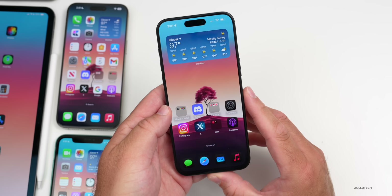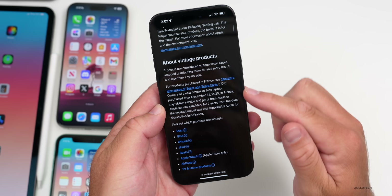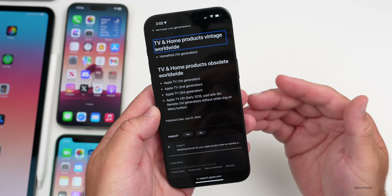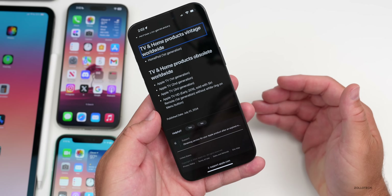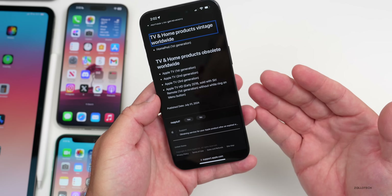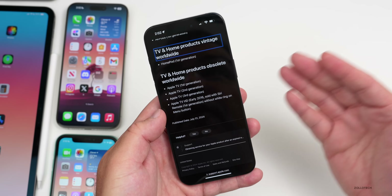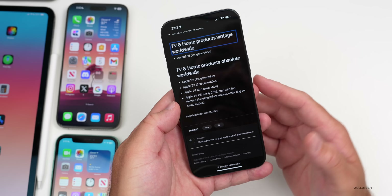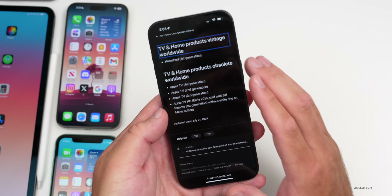Apple made the original HomePod obsolete this week. On Apple's website under service after expired warranty, the first-generation HomePod is now listed as vintage as of July 1st, meaning it's no longer supported. Updates may continue for now, but the original HomePod and other HomePods don't appear to support Apple Intelligence since the chipset can't handle it. Whether Apple offloads some tasks to the cloud remains to be seen.